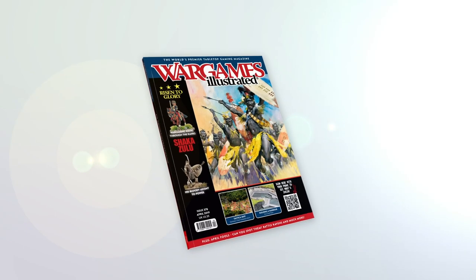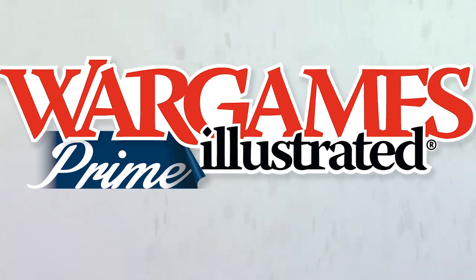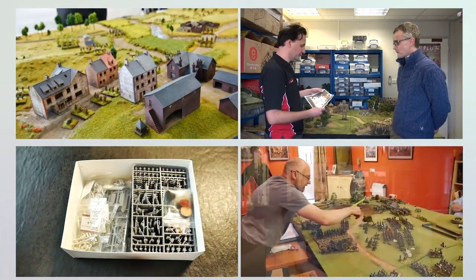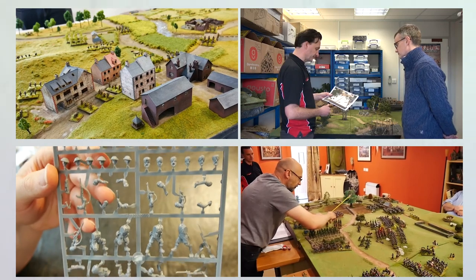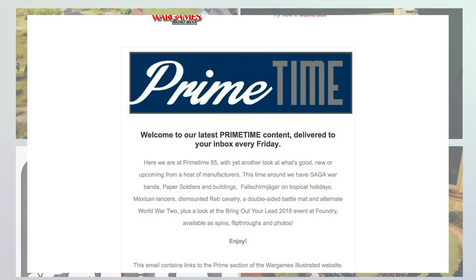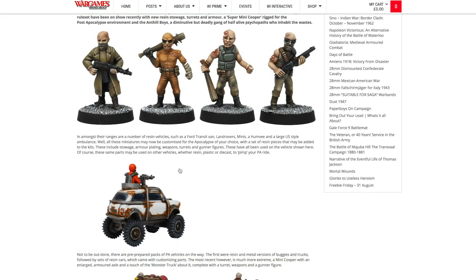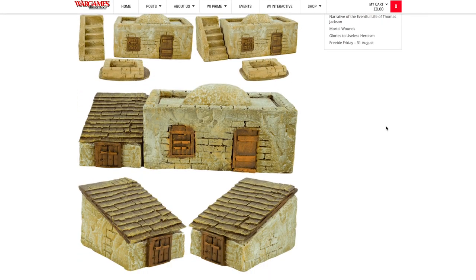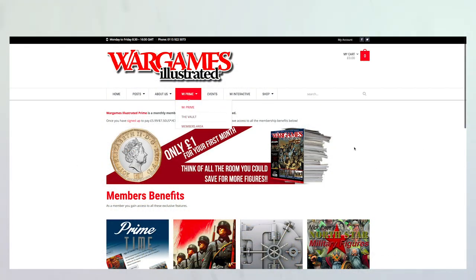This video has been produced by WIPrime. WIPrime is Wargames Illustrated Magazine's online members' club. As a WIPrime member, you get access to all Wargames Illustrated videos before anyone else. We'll keep you posted on what's new via the Primetime News Bulletin delivered to your inbox every Friday. If you're not a WIPrime member, you're missing out on loads of benefits, including access to the Wargames Illustrated Vault, freebies, discount vouchers, PDFs of the latest magazine, and more. Find out more about WIPrime by following the link.